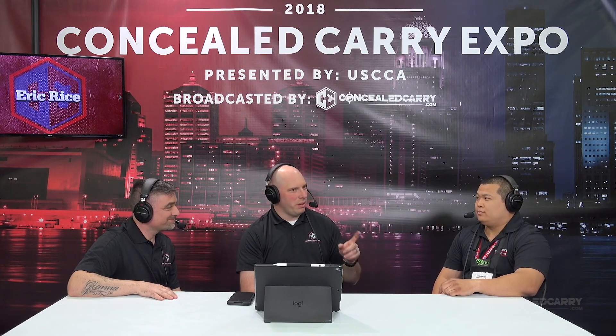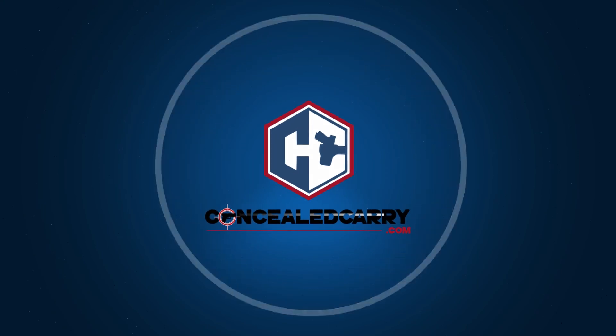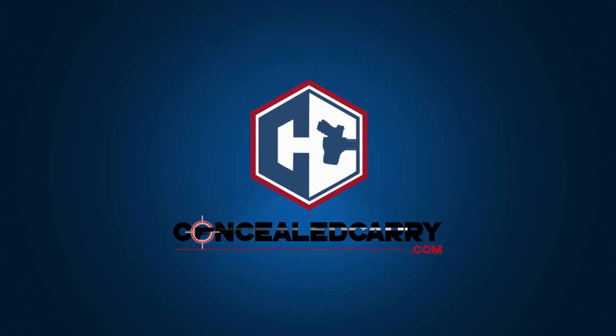Good stuff and good things coming from Mobile Tactics. They will most definitely be at the show next year, which is going to be in Pittsburgh. So if you missed it this year, we'll see you hopefully next year in Pittsburgh — come and shoot for free. Mobile Tactics. Thank you, Eric, for being here with us today on the live broadcast. We'll see you next time.